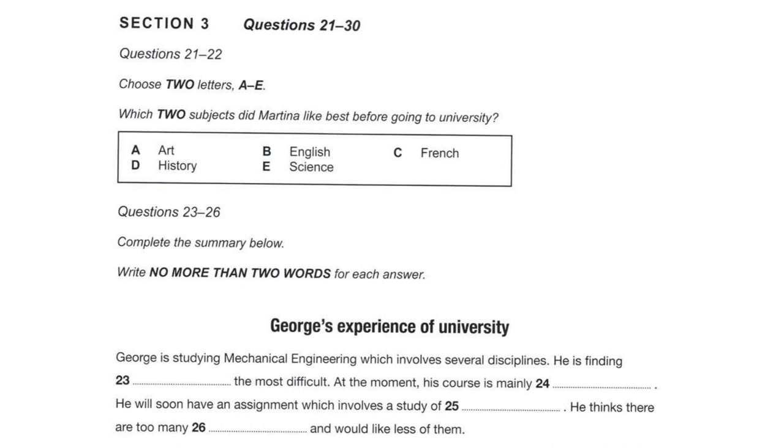You will hear two students talking about their university studies. First, you have some time to look at questions 21 to 26. Oh, hi, George. How's it going? Hi, Martina. It's going well. How about you? How's university life? Well, it's great, apart from the studying, of course.